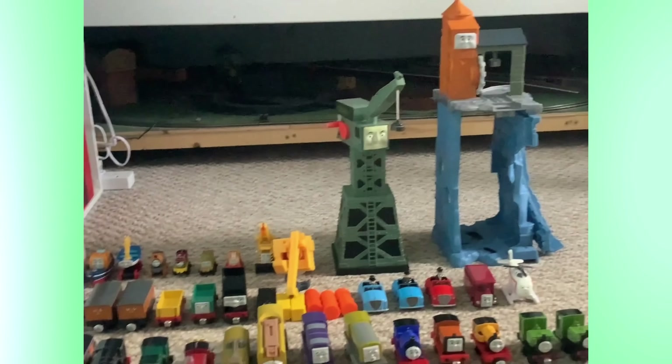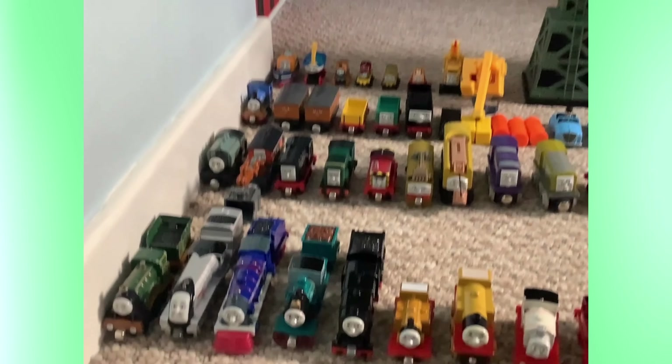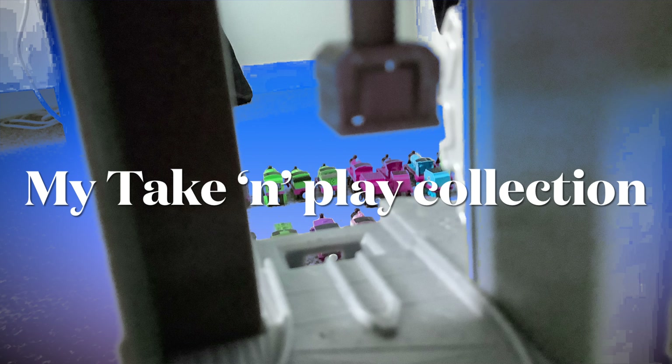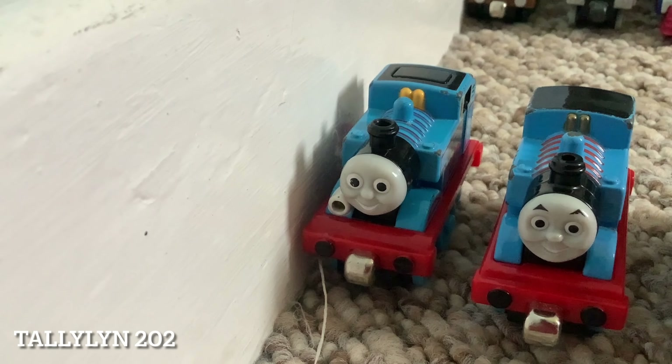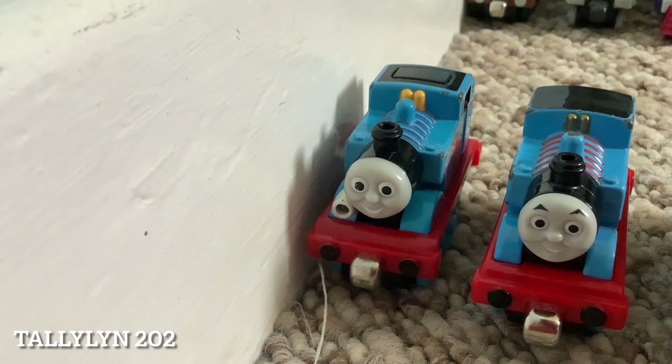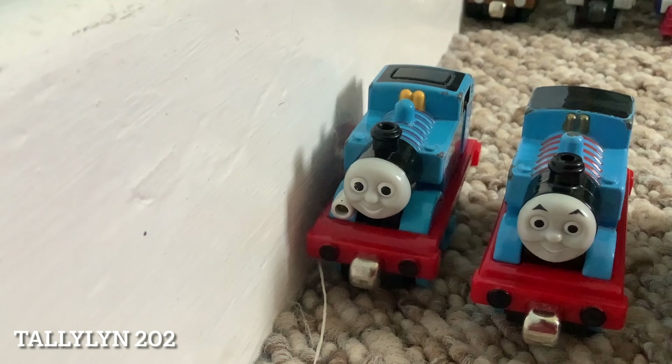Hello there everybody, welcome back to the railway and today we will be looking at my Take and Play collection. First up we have the Take-Along Thomas, which was released in the early 2000s.